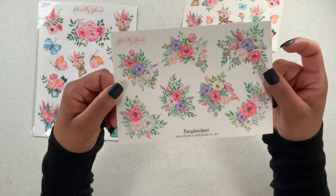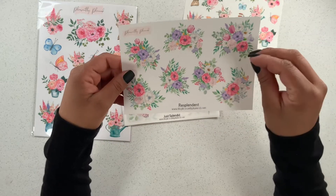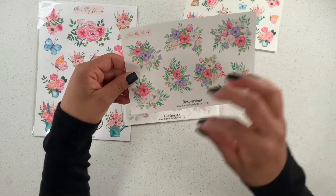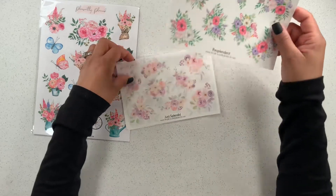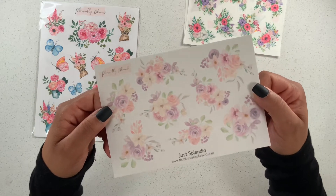Look at how beautiful these colors are — they are just gorgeous. I love the little clusters of florals. I think they're so pretty and they look amazing in any planner. Oh, and look at this one — I love the muted colors. These are so pretty.